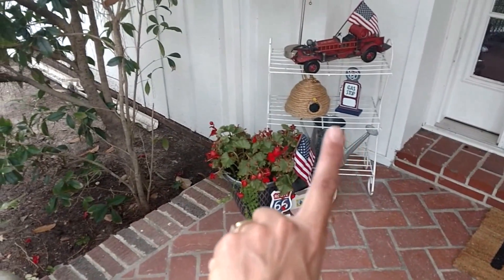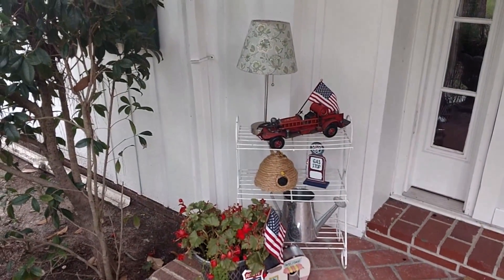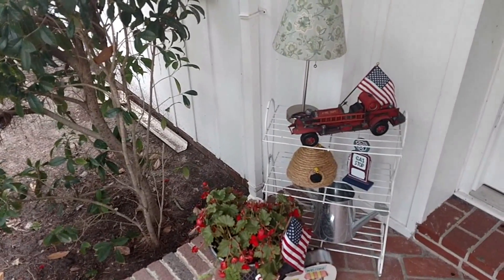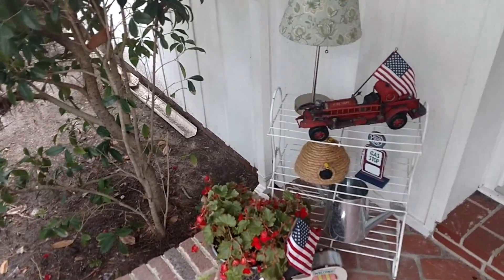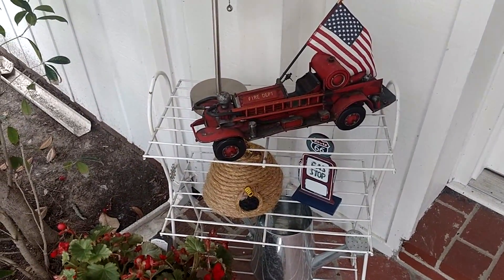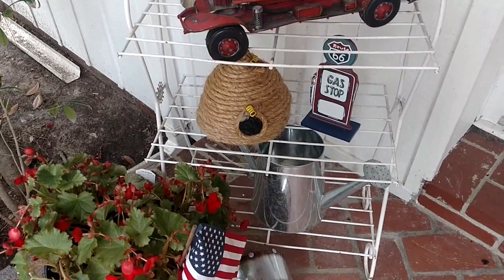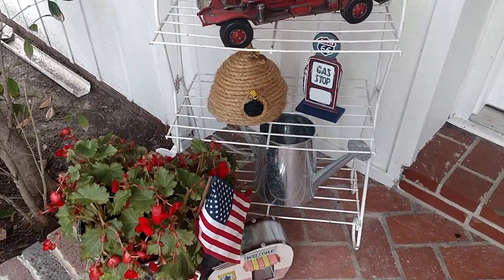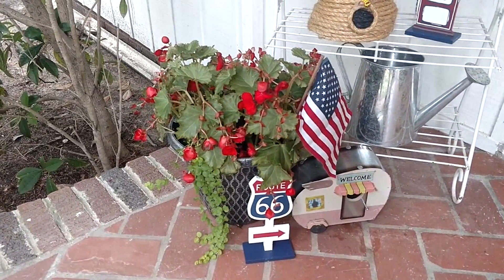I moved this little cart over to the other side of the door, and that's where my lamp is. I actually don't have the lamp plugged in right now — I'd probably have to run an extension cord and I just don't know if I'm willing to do that. I have this cute little red fire truck that I've had for quite some time; it used to be in my son's nursery when he was a baby. There's my b-skip, a galvanized watering can, and a little gas stop Route 66 sign — that came from Walmart.